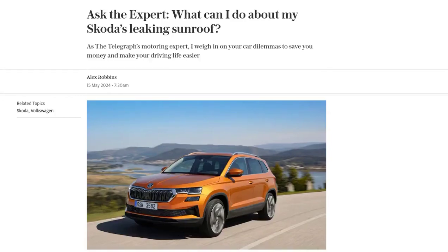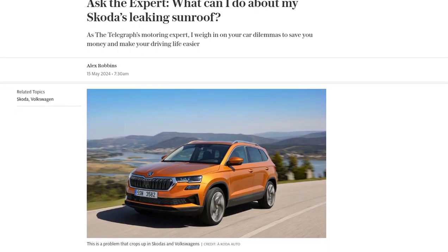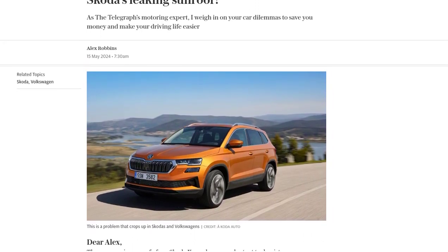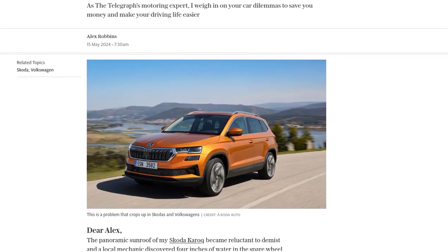Hey there, car enthusiasts! Welcome back to our channel. Today, we're going to tackle a common issue that many Skoda owners have been facing: leaking sunroofs. We've got a question from Alex, who's been dealing with a reluctant demister and a surprise pool of water in the spare wheel well of his Skoda Karoq. Let's dive in and find out what can be done about this frustrating problem.